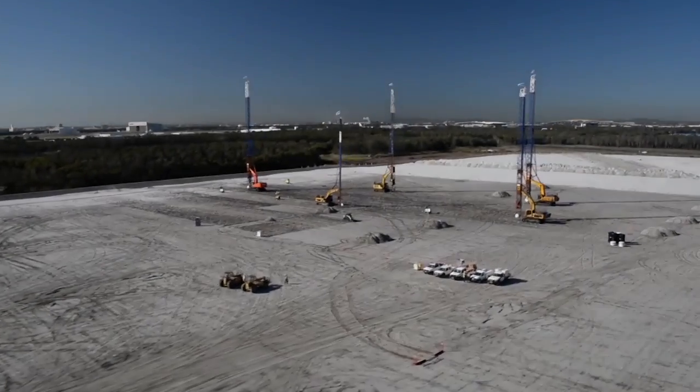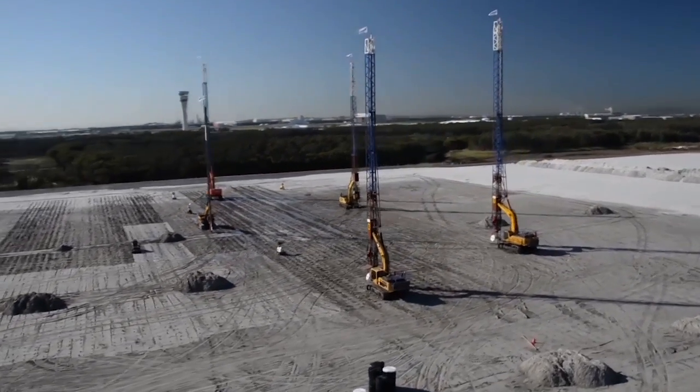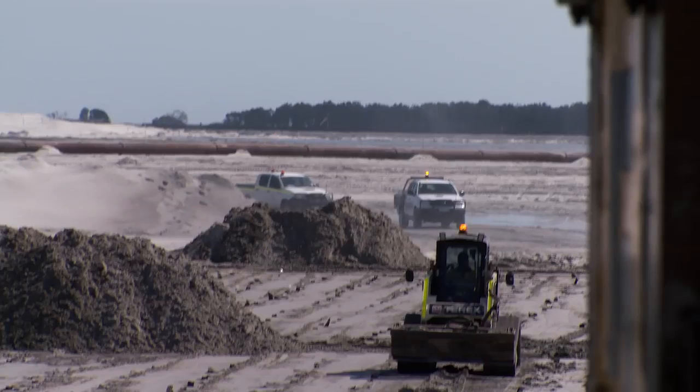Over the past decade, the SoilWix fleet has continued to grow and now includes seven installation machines, a CFA auger, telehandlers, trucks, and four-wheel drive service vehicles.